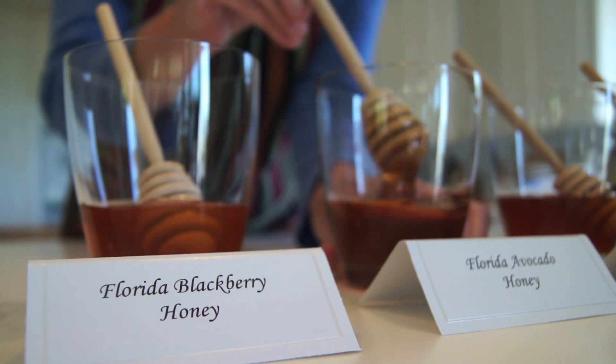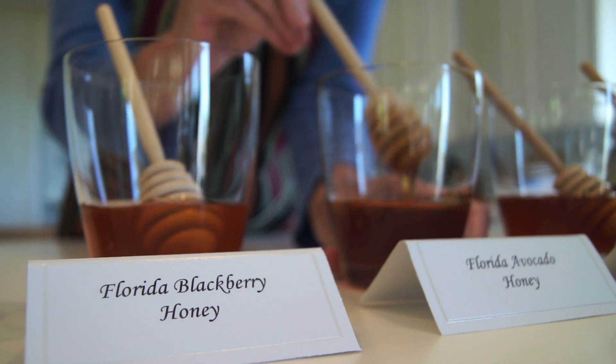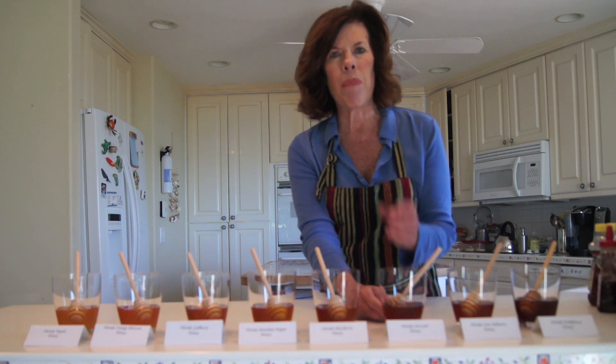The next one is an avocado honey. Notice how it's getting a little bit more amber color. The avocado honey is very buttery tasting, very full and buttery tasting.